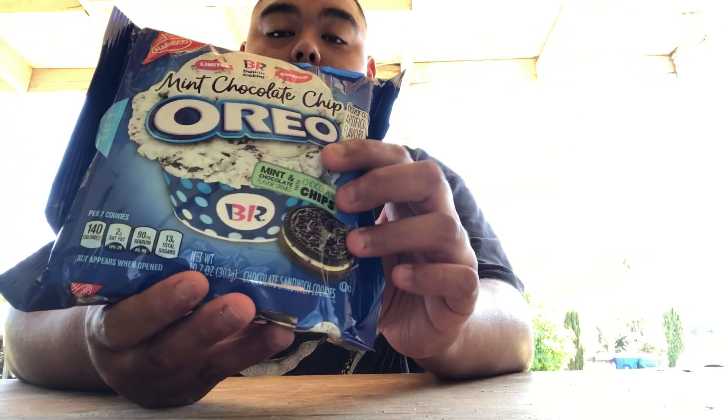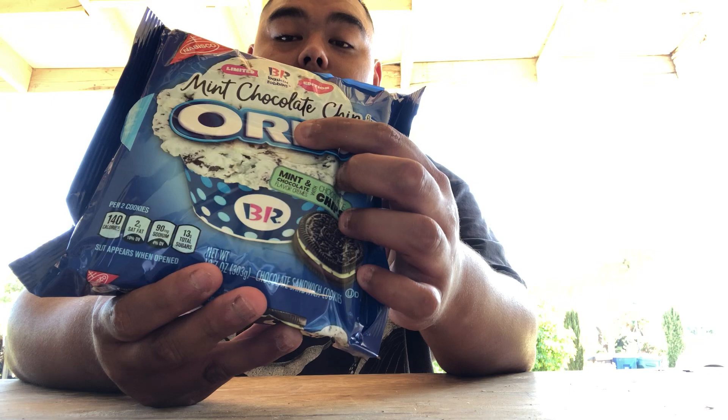What is up YouTube, it's your boy Angel, and today I was actually in my local grocery store here at Stater Brothers. I know people are already doing this on YouTube, but you're seeing my favorite — it's the limited edition Oreo Baskin Robbins mint chocolate chip.